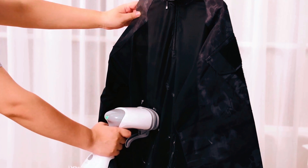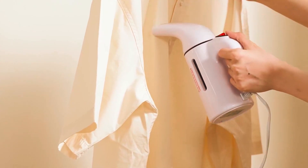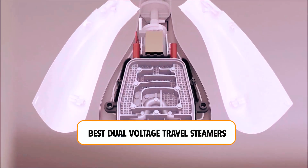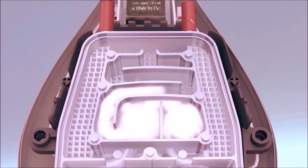If you're tired of wrinkled clothes sabotaging your stylish travel wardrobe, we've got the ultimate solution for you. Today, we're diving into the world of the best dual-voltage travel steamers — compact, powerful, and ready to revive your outfits on the go.